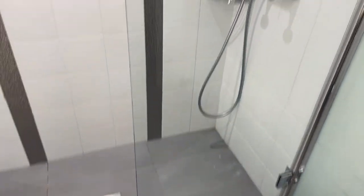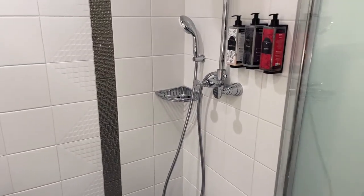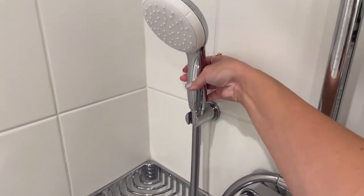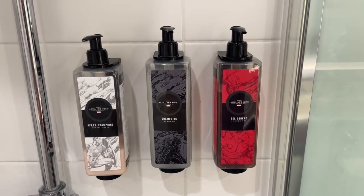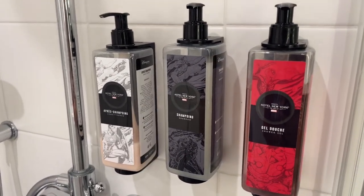Here's your shower — it's a walk-in shower. This glass door does open to make it easier to get in and out. It comes with an overhead waterfall shower as well as a handheld one. And these are the products you're given: body wash, shampoo, and conditioner. They do come in large mounted dispensers, so nothing to take home.